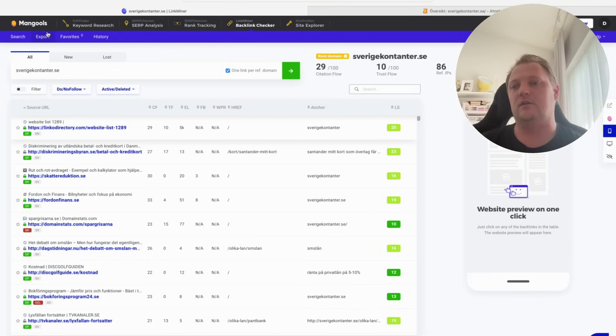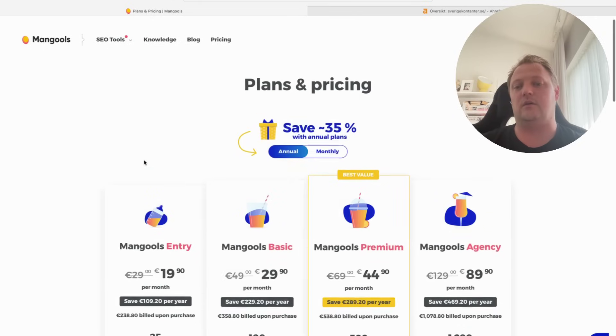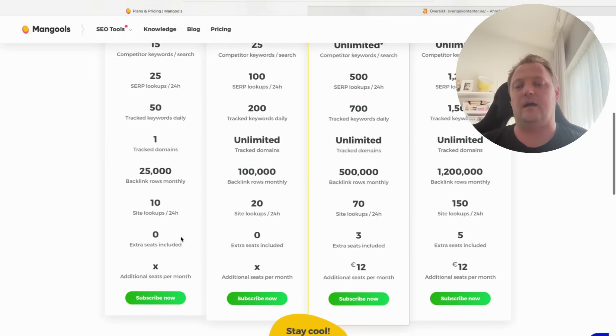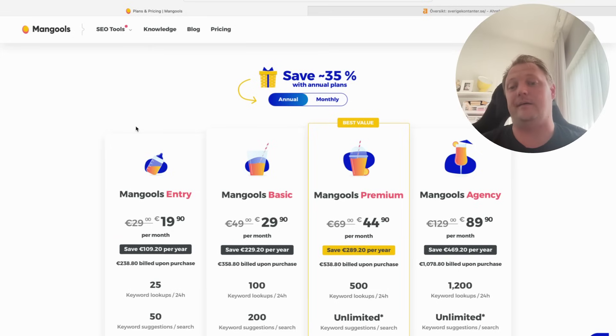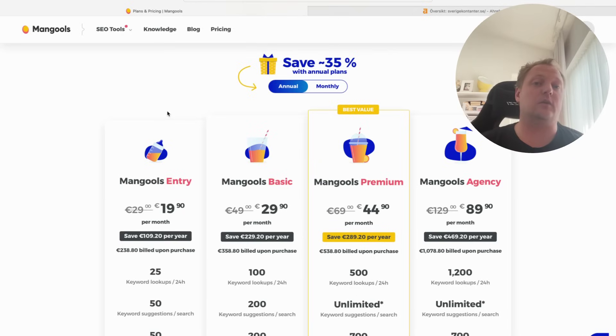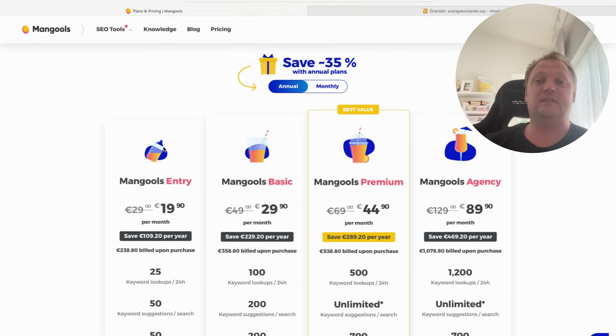I would definitely prefer to work with Mangools here. If you want a cheap tool, it doesn't cost you 100, 200, 300, or 400 per month — it only costs around 20 per month. You can also try a free plan and try it out a few times. So if you want a cheap tool just to find links and check how good those links are, I'd definitely recommend Mangools at the entry level. I'm going to add my affiliate links in the bio — if you go to Mangools through my link, you're supporting me with a kickback if you buy it.